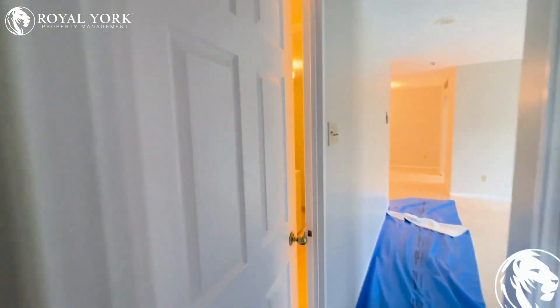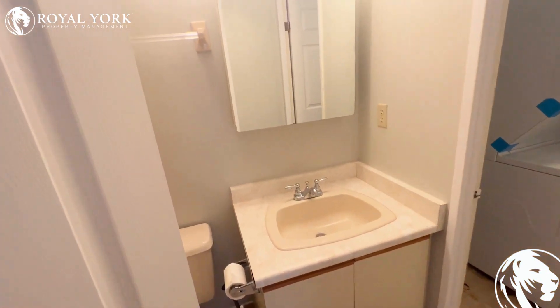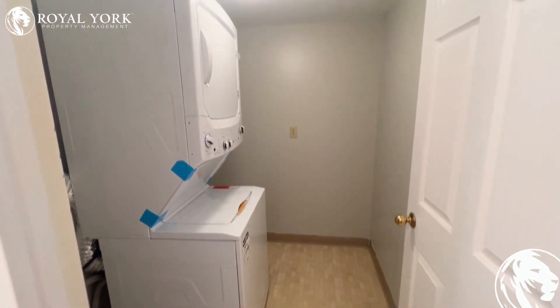And we have our second bathroom here — lots of space in the vanity, a nice beautiful shower, and of course ensuite laundry with tons of room in the laundry room itself.